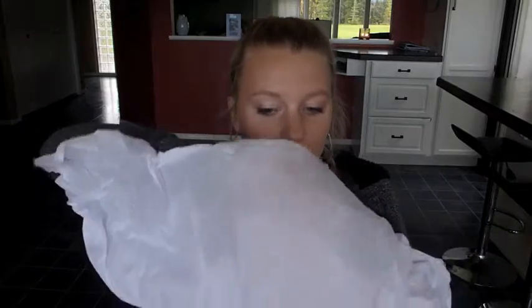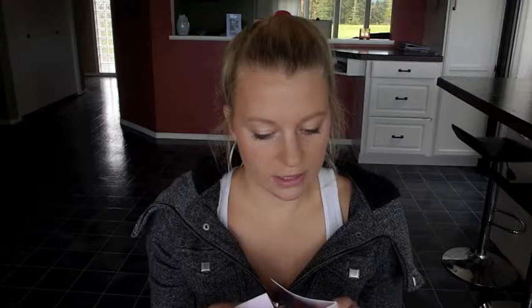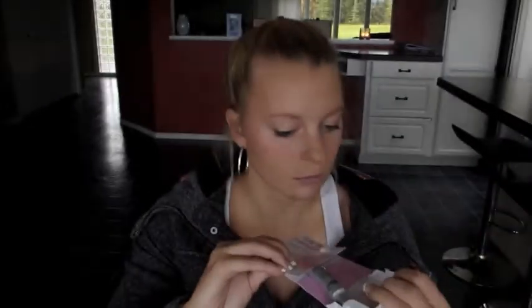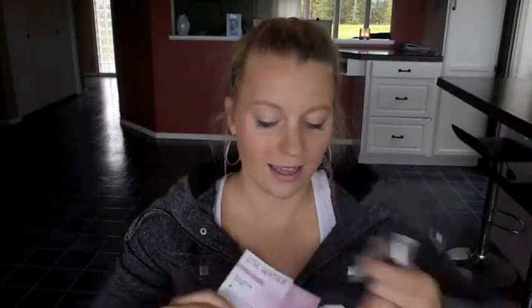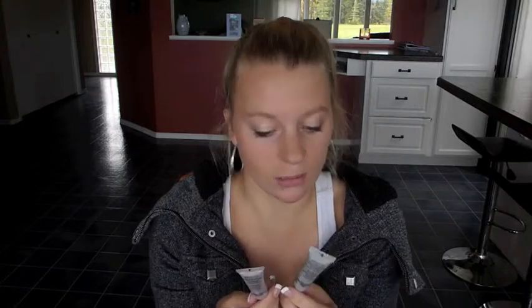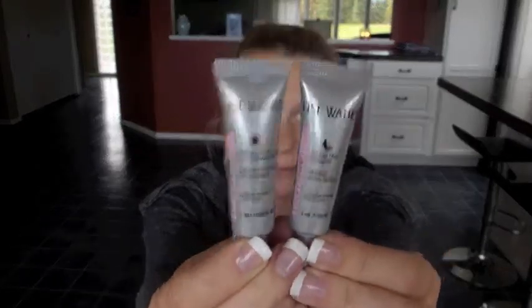So the first product is the Lee's Watch Lift and Firm 3D Duo Serum 24 Hour — it's an instant lifting day serum and firming night serum. The package says incredible results after only 28 days. I doubt these will last 28 days though since they're only 3 milliliters or one US fluid ounce — just cute little containers for night and day. I'm sure I'll be able to put them to use.